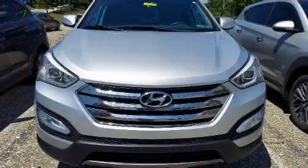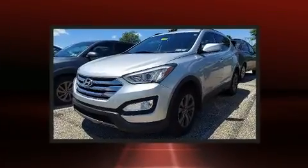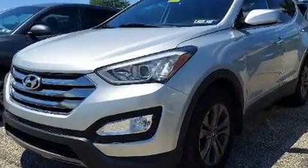You can expect a lot from the 2016 Hyundai Santa Fe Sport. Under the hood, you'll find a four-cylinder engine with more than 170 horsepower. And for added security, Dynamic Stability Control supplements the drivetrain.